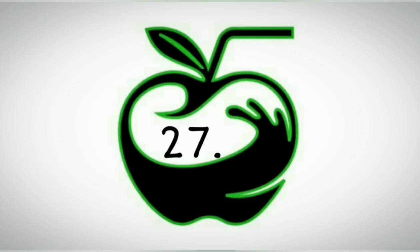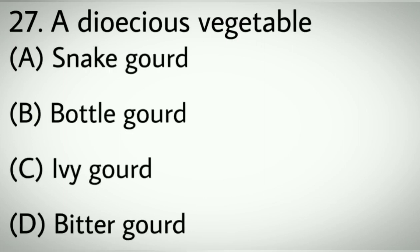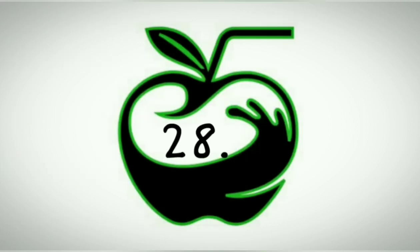Question number twenty-seven: A dioecious vegetable. Options A: Snake gourd. B: Bottle gourd. C: Ivy gourd. D: Bitter gourd. Correct answer: C, Ivy gourd.